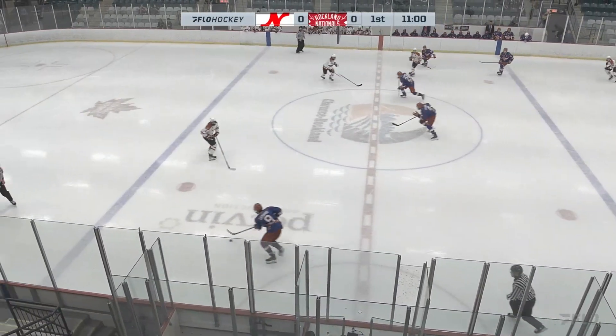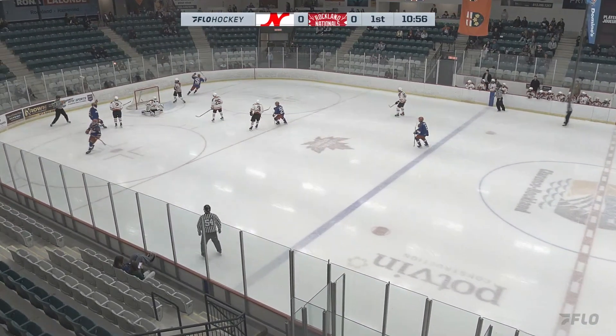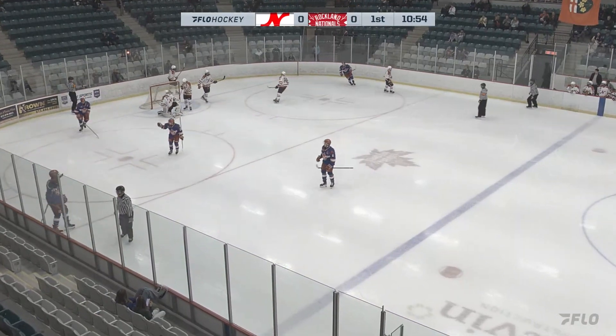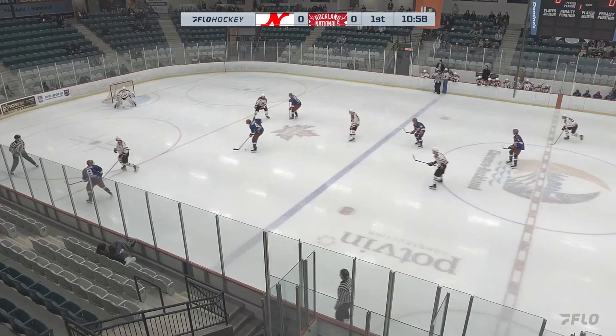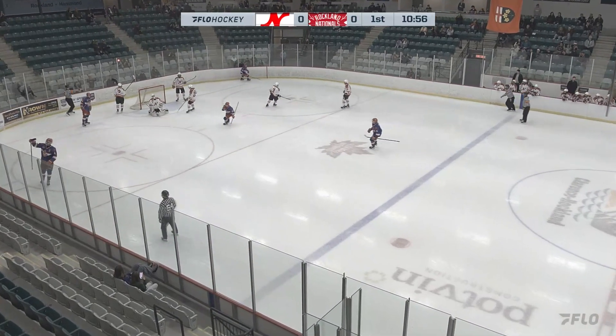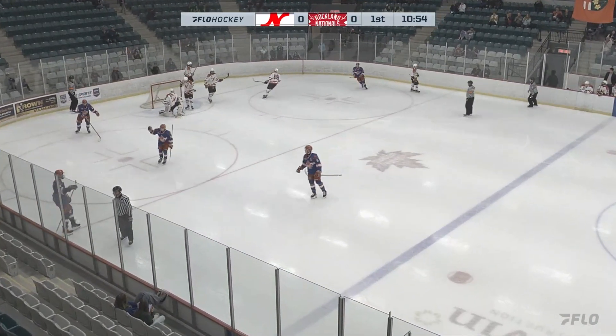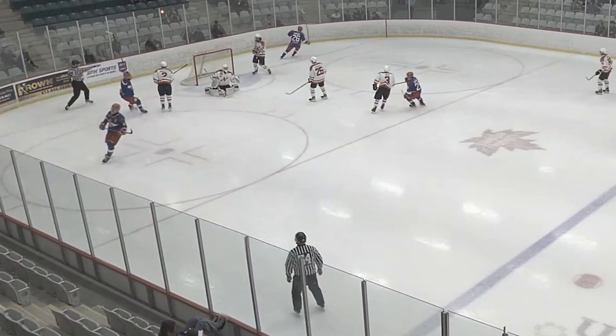Rockland gets it out to center. Kyle Leonard inside the line. Dishes off to Laurent. Quick shot — scores! Xavier Laurent goes top shelf on the glove side to give Rockland a 1-0 lead on the beautiful feed by Kyle Leonard.